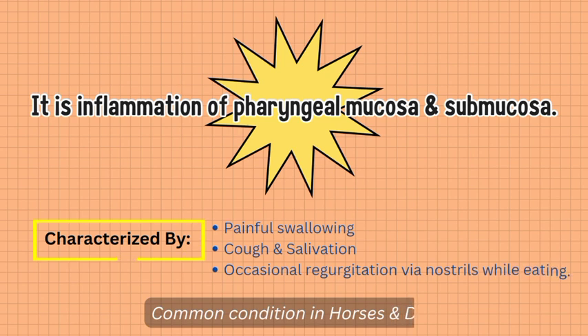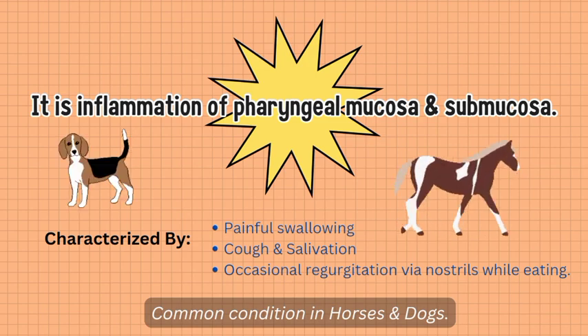Pharyngitis is characterized by painful swallowing, cough, and salivation, and occasional regurgitation via nostrils while eating or drinking. Pharyngitis is a very common medical condition in horses and dogs.